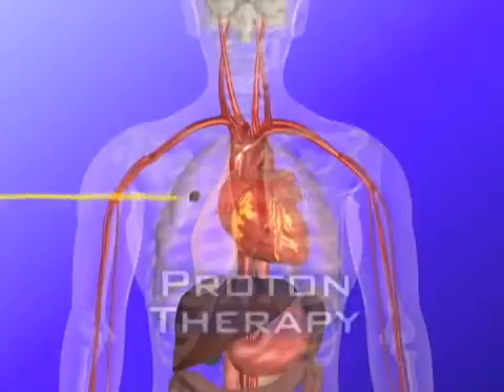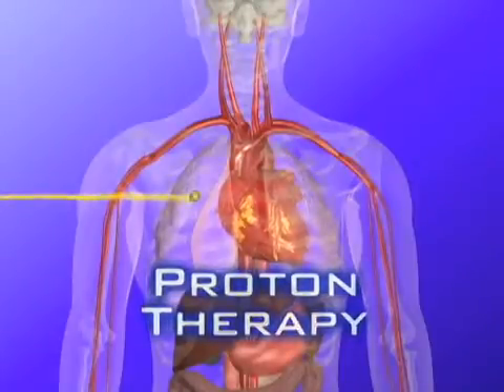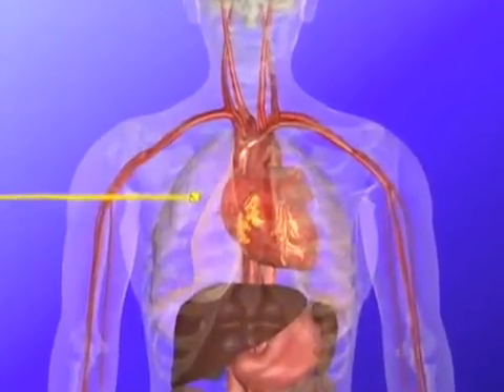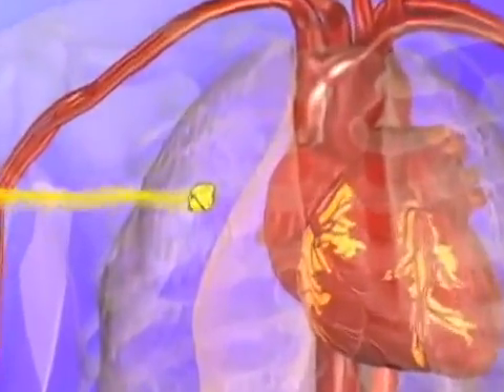Protons, on the other hand, can be controlled to deliver maximum energy at the tumor site. Very little radiation is wasted entering the body, and the precision of protons prevents radiation from continuing beyond the tumor site.